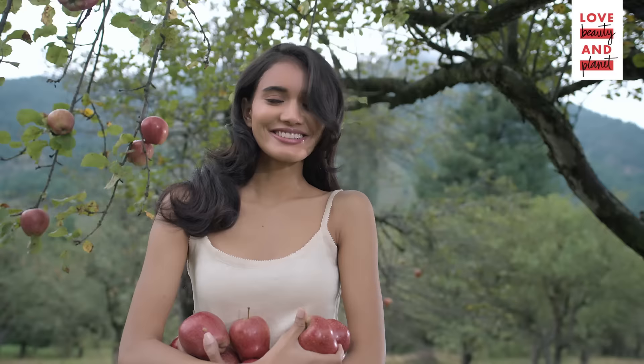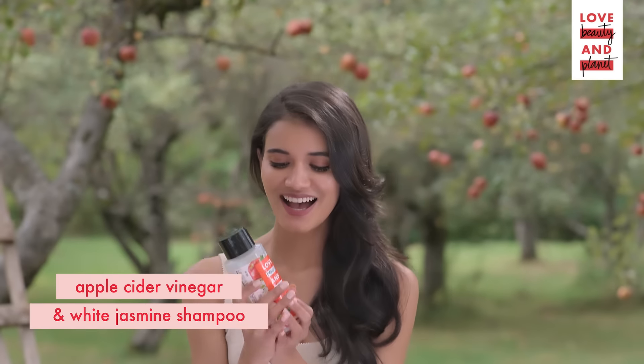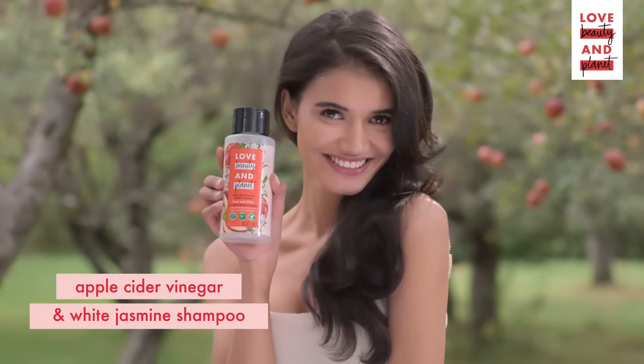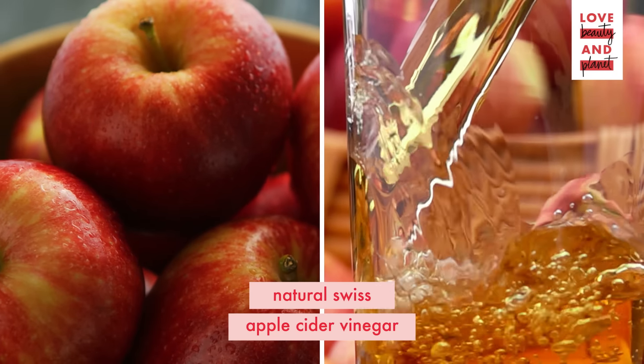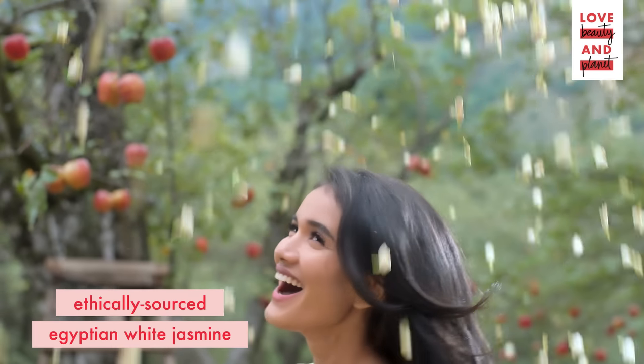Love Beauty and Planet's Apple Cider Vinegar and Egyptian White Jasmine Shampoo. It's made with natural hair-loving ingredients like Swiss apple cider vinegar for smooth, shiny hair and the sweet fragrance of hand-picked Egyptian White Jasmine.